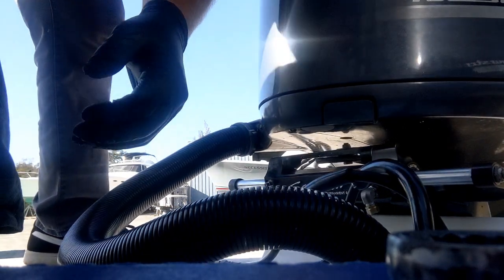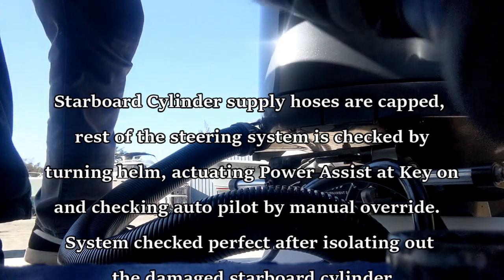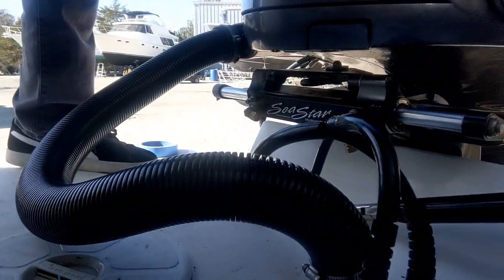Now that's confirmed, what I'm going to do is go check the rest of the steering system on the boat and make sure everything else is performing to spec. But for sure, that cylinder's got to be replaced.